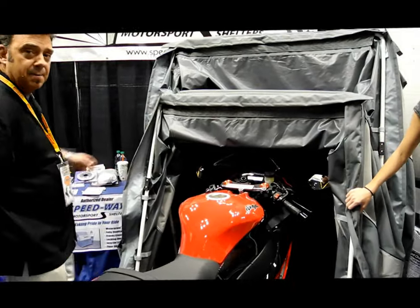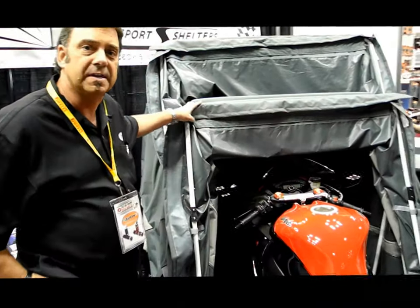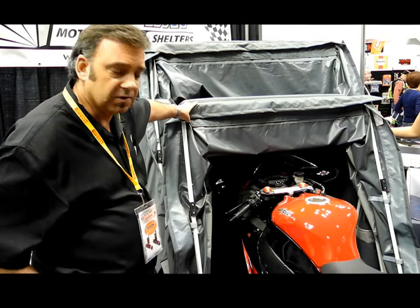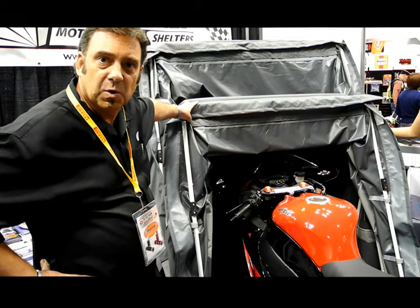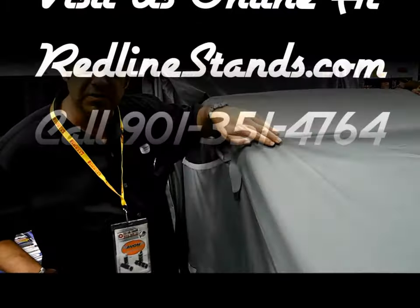I appreciate your time to listen to us about Speedway Shelters. Once again, it's your superior protection for outdoor or indoor use with quick and convenient operation — not having to wait for your pipes to cool, no contact on your motorcycle. Simply lower it down and lock it, and you're done.